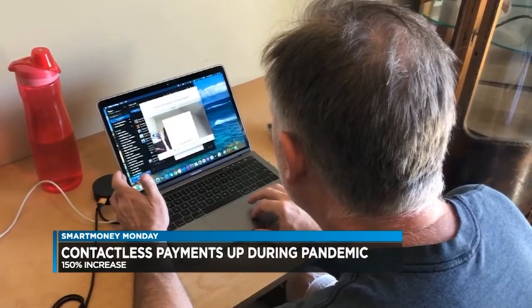Aloha, Alicia. Hi, Steve. The pandemic has really accelerated the whole shift to digital shopping and paying. It has. Because people were forced to stay home, contactless payments in the U.S. have increased 150% since the start of the pandemic.